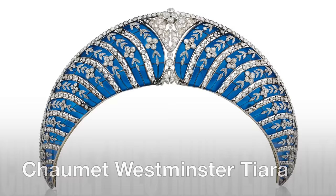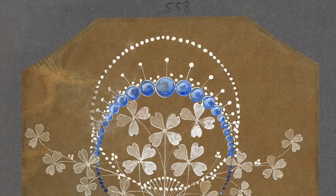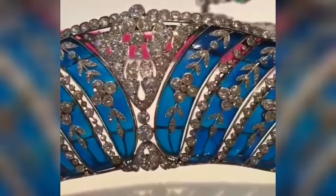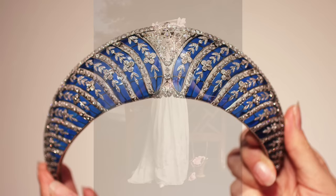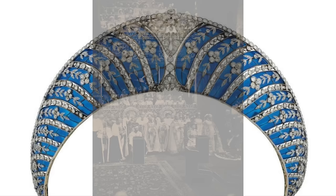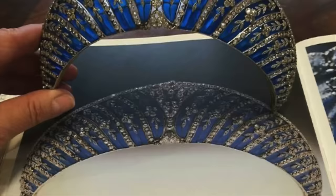Chaumet Westminster Tiara. Crafted by Chaumet circa 1910, this enchanting tiara boasts rows of diamonds in varying sizes, accented by diamond forget-me-nots, all set against a backdrop of vibrant blue enamel. The enamel serves as a unique substitute for the fabric kokoshniks typically worn with non-solid tiaras. In 1911, the second Duke of Westminster, Hugh Grosvenor, acquired the tiara for his first wife, Constance Cornwallis West. Some historical accounts suggest it was a 10th anniversary gift, while others connect its purchase to the 1911 coronation of King George V and Queen Mary. This remarkable piece changed hands at a Christie's auction in 2015, fetching approximately $700,000.